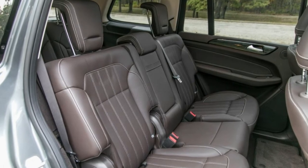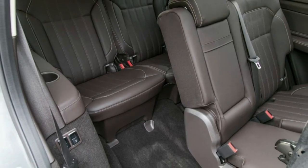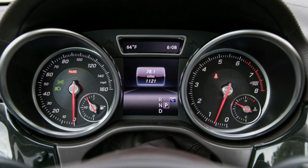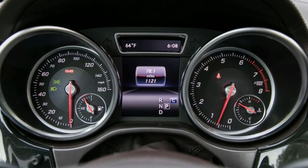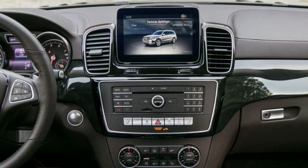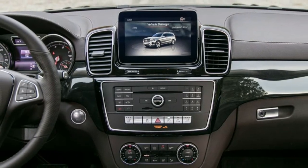Test results — infotainment response time: by filming the infotainment screen while switching between various menus and then analyzing the high-speed video frame by frame, we are able to accurately measure the system's response time. We rate infotainment response, or latency, on the following scale.